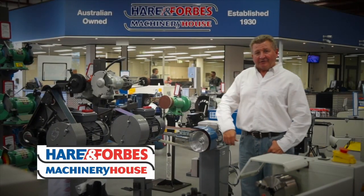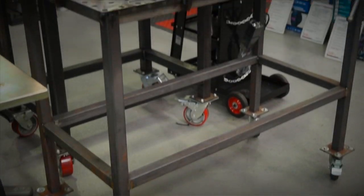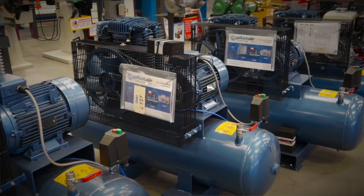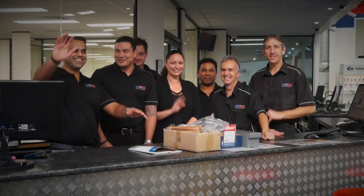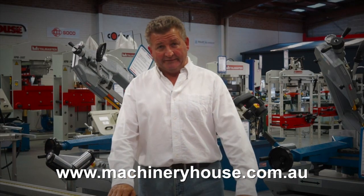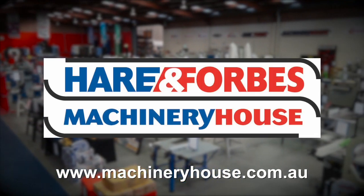Hare and Forbes Machinery House has been family owned and operated for over 85 years, and it's easy to see why. Planning on welding? Look at these welding tables and clamps, air compressors and different air tools, sandblasting cabinets, through to spray guns. Everyone is welcome at Machinery House. There are competitive freight rates around Australia, and you can buy online at machineryhouse.com.au. Hare and Forbes has the range.